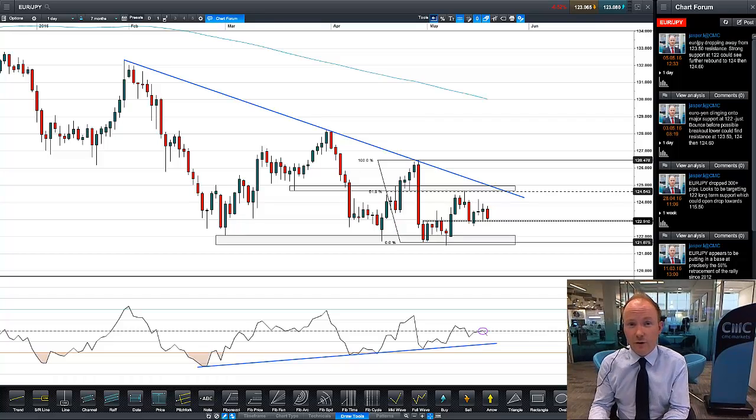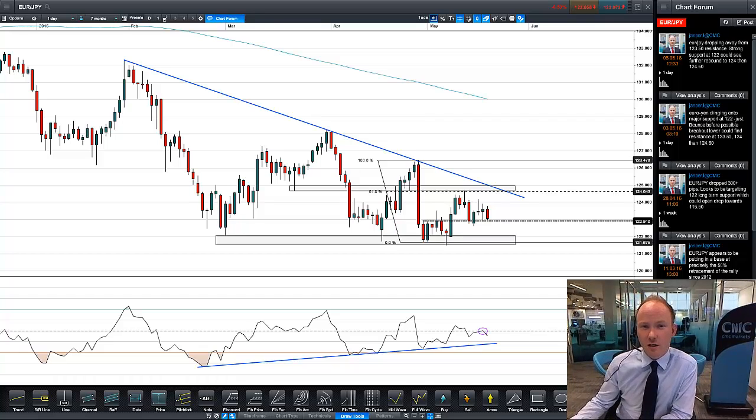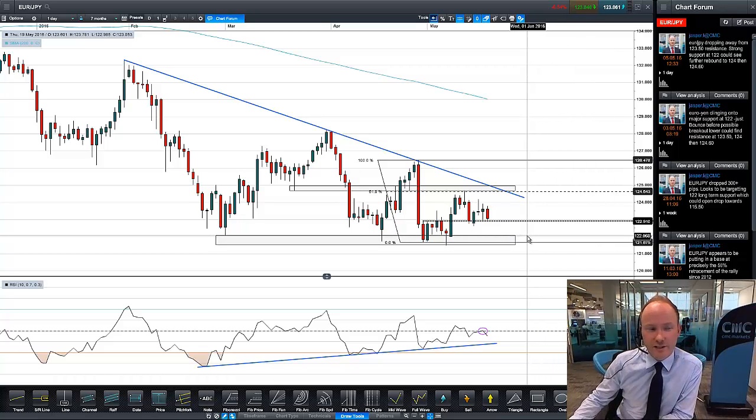Hello, welcome to this chart update from CMC Markets. Just having a look at the Euro-Yen chart here — you can see we've got the daily candlestick chart in front of us. We've basically been struggling to get through 1.22 on the downside for Euro-Yen.